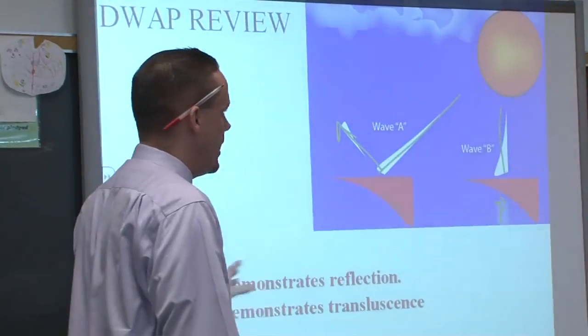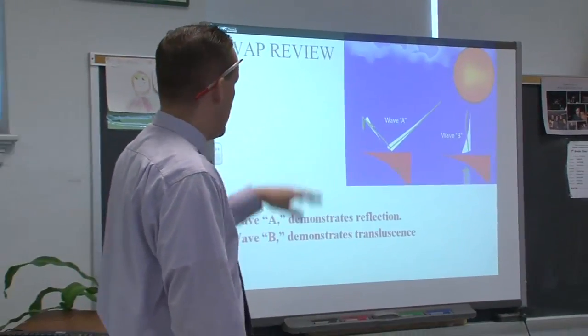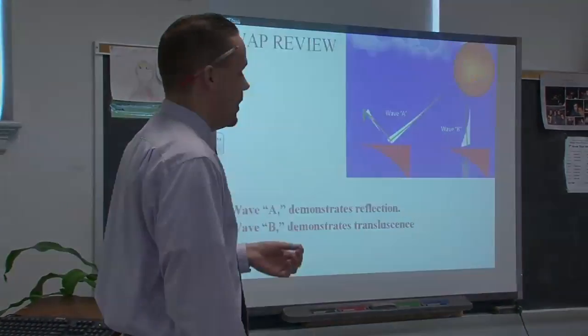It cements the learning into their brains, especially for our kinesthetic learners or our visual learners, who benefit from seeing all those pictures. Science is very visual, so it's really hard to teach just out of a book. I use the Internet, I use the SmartBoard, I use pictures — and it helps bring that knowledge into their minds.